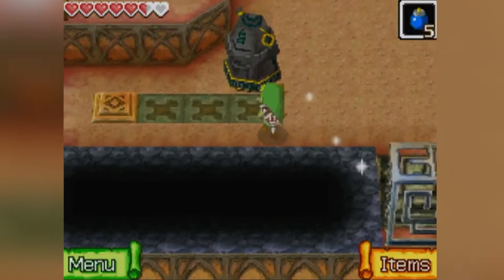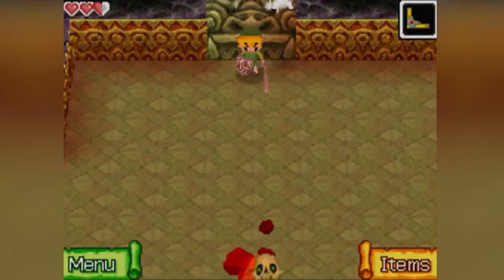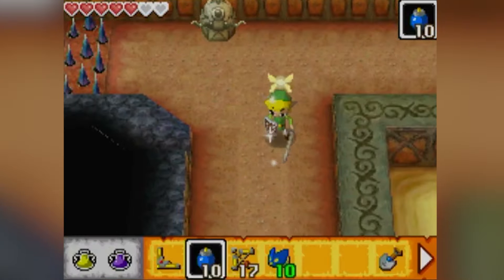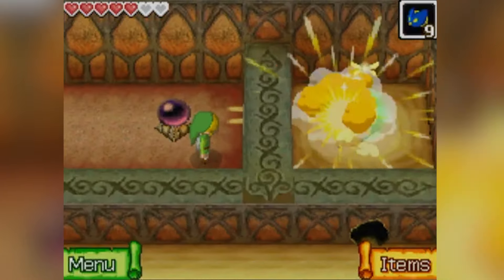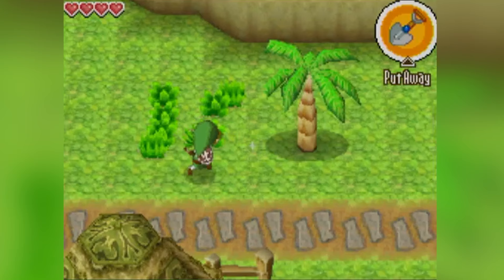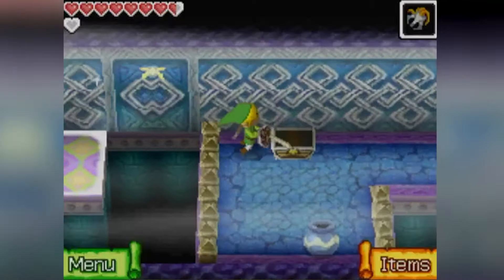One thing the touchscreen controls allow for is some great item usage and puzzle design. A key highlight is definitely the boomerang — you can fully control the path it will take based on the route you draw, making it the best use of the boomerang in any Zelda game for puzzles. Bomb chuchus get a similar treatment, allowing you to draw out their path for fun timing-based puzzles. Other items are much less cleverly controlled though — bombs, the shovel, and the grappling hook are all just tap to use, although the grappling hook is used in unique ways such as attaching two posts together to tightrope across them. The items are used very well here, even if the way they are controlled is fairly basic.